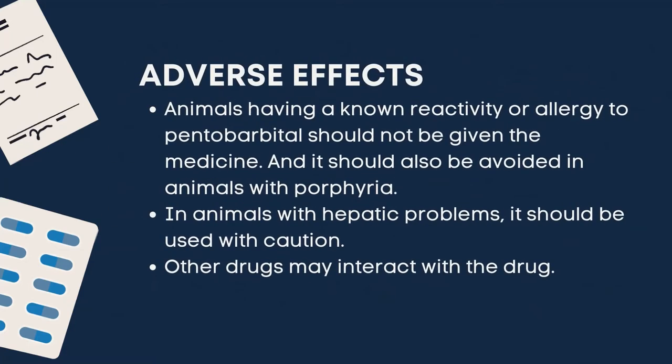Adverse effects of pentobarbital sodium: animals with a known reactivity or allergy to pentobarbital should not be given the medicine. It should also be avoided in animals with porphyria. In animals with hepatic problems, it should be used with caution. Other drugs may interact with this drug.